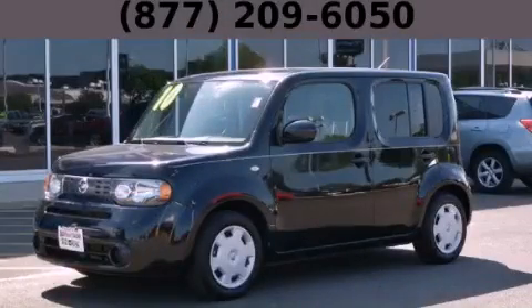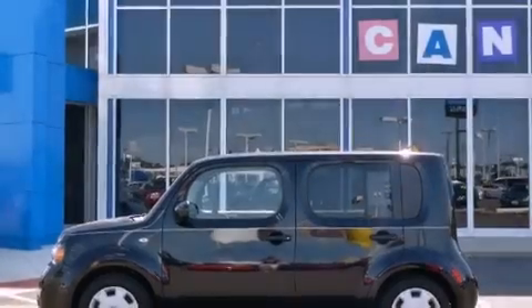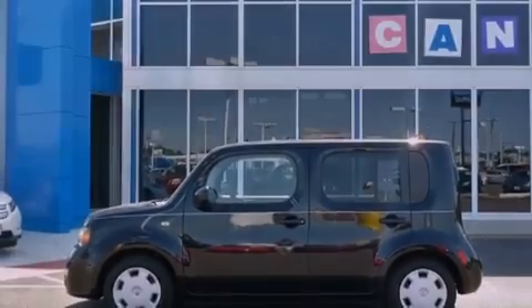This is a 2010 Nissan Cube with unique styling. It features a 1.8 liter four cylinder engine and an automatic transmission.